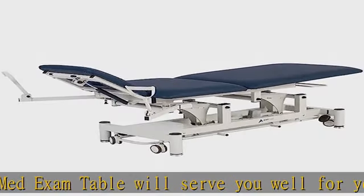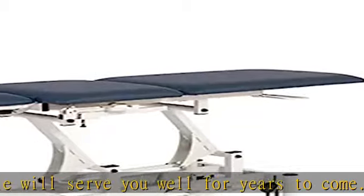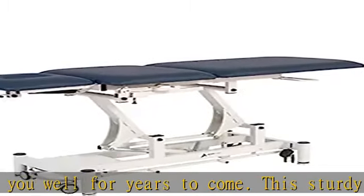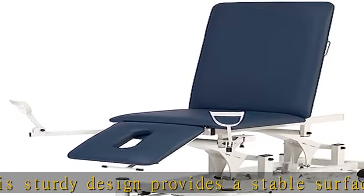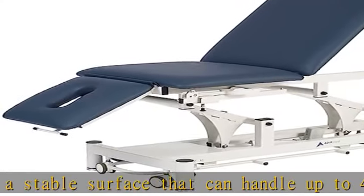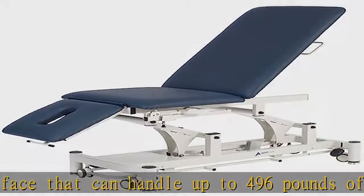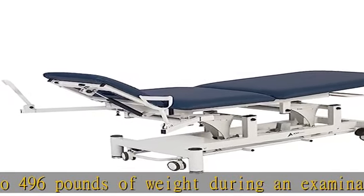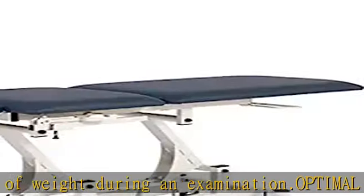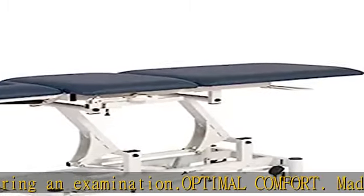Optimal comfort. Made for optimal patient comfortability, this treatment table features durable 4-inch thick foam padding. It also features a one-hand control gas spring system that effortlessly adjusts the head and back sections. The HILO function can be located from all four sides. It has a simple foot-release caster system that makes the open-base power exam table mobile or stationary.